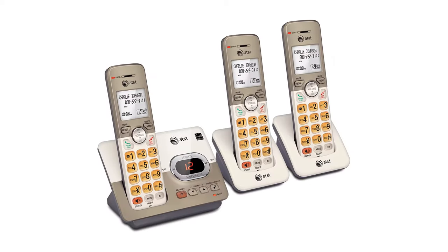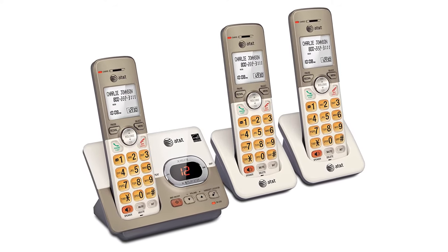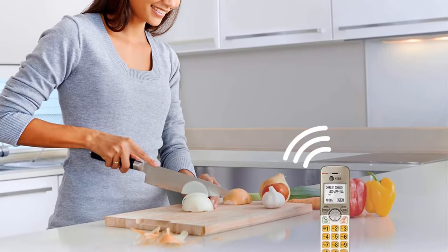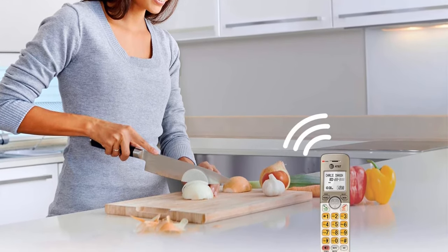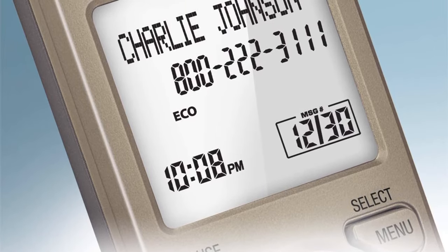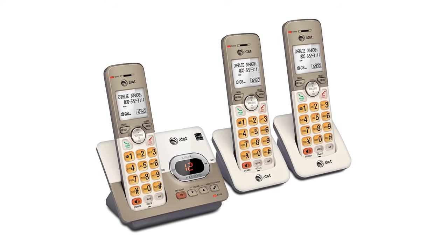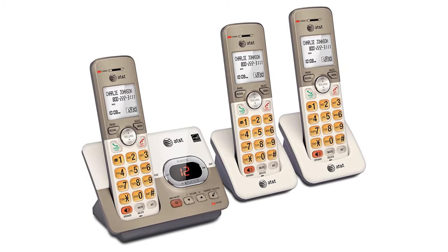Number 2, the AT&T EL523133 handset expandable cordless phone. One of the best AT&T phones, with over 6,000 customers giving it a four-star rating on Amazon. The EL523133 is versatile — you can use it with one, two, or three handsets, expand further, or enjoy a fixed system; it is entirely up to you. The speaker on this phone allows you to share your calls on multiple handsets at the same time, so you can have a conversation that feels like real life no matter where you are in the house.